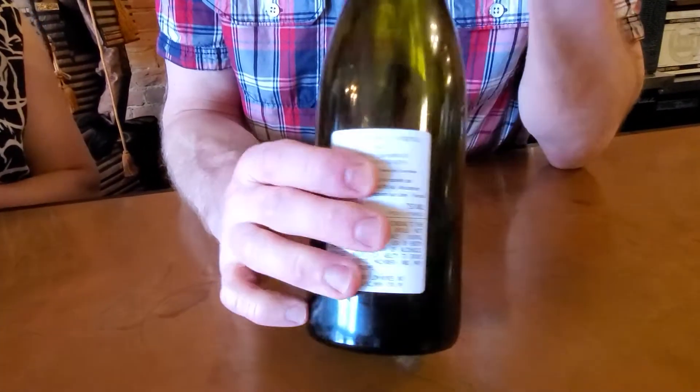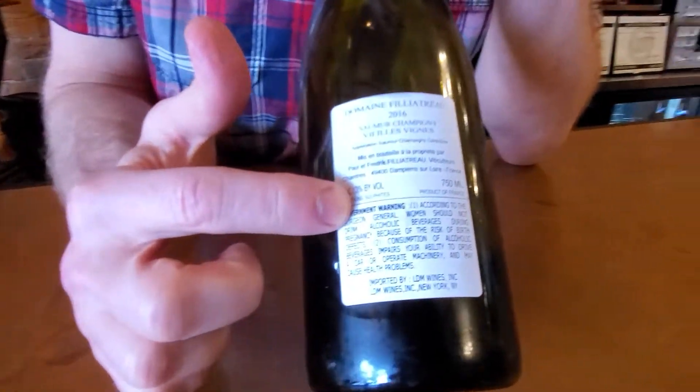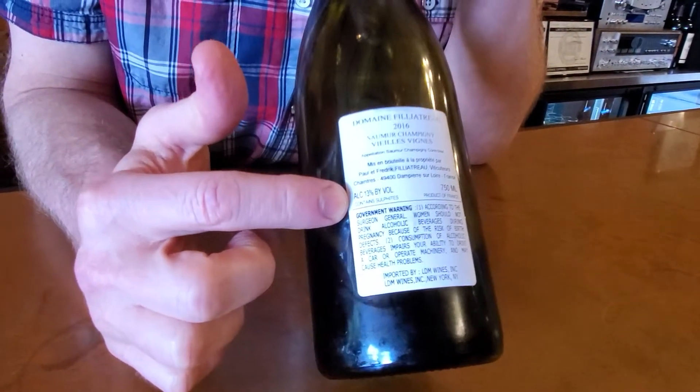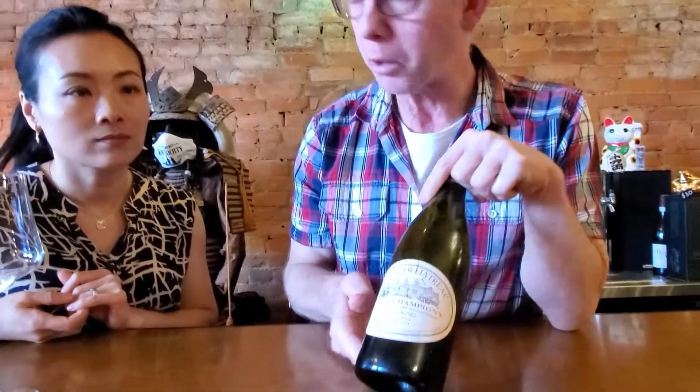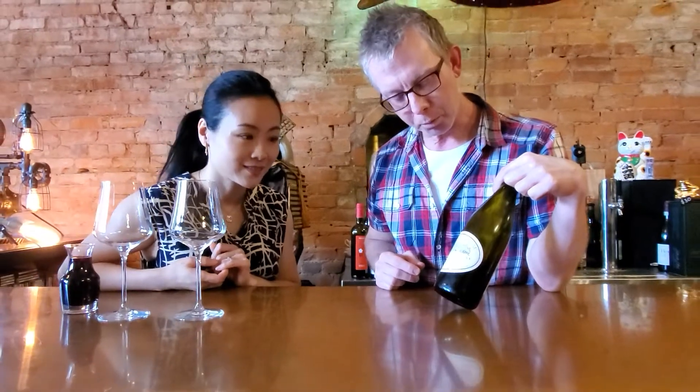Let's check out the back. Alcohol clocks in at 13%. I like this label — it's kind of old school, it's got the chateau on the front. What do you think of that label? I like it too, that's pretty sweet.